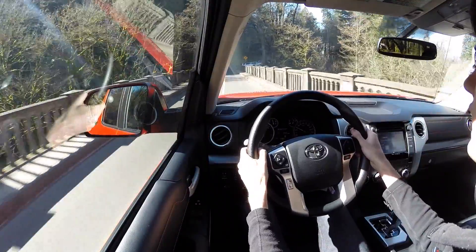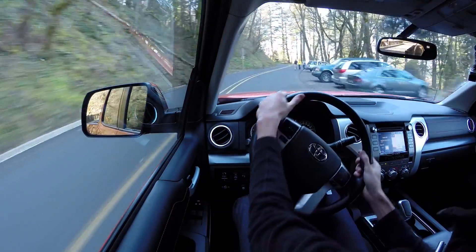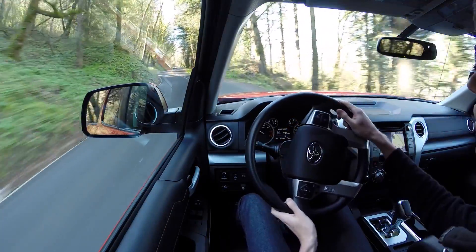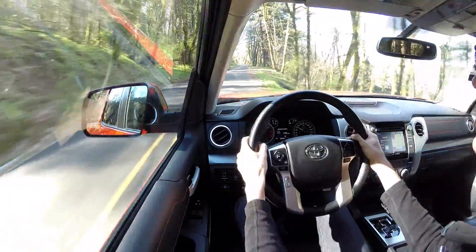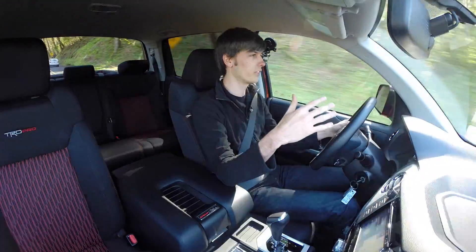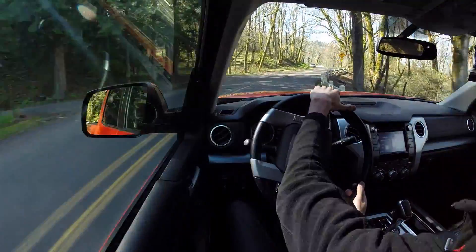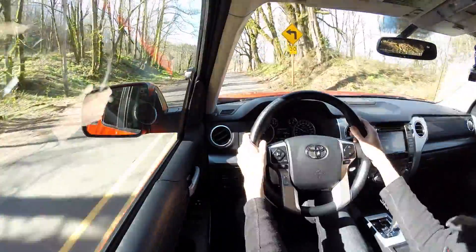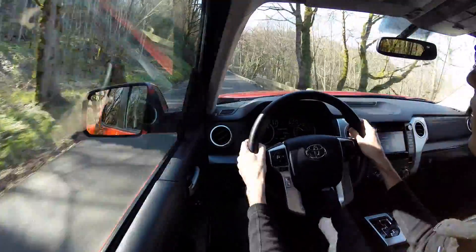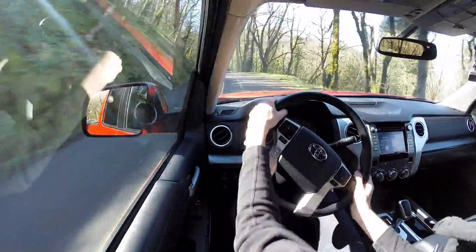Steering feel and characteristics are a bit numb. It seems you turn the wheel first and then wait a little bit before it starts to turn. It has quite a large ratio so you have to turn the wheel quite a bit to get it to turn. Overall I'm not a big fan of the steering, and I think that mostly has to do with it being a truck — it's well off the ground with a lot of suspension travel, a soft suspension, and huge tires with a high profile.